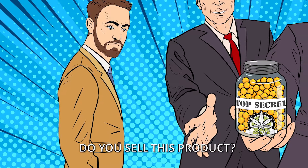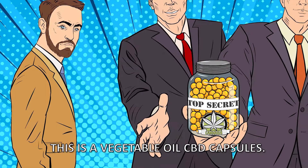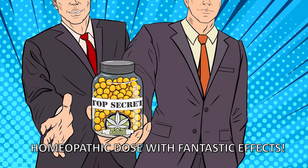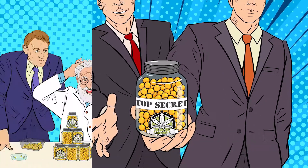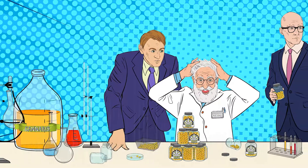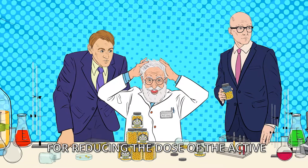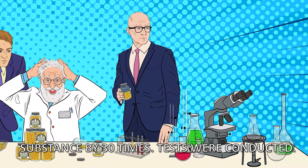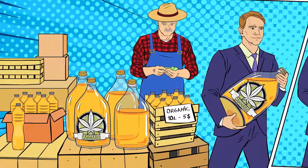Do you sell this product? This is a vegetable oil CBD capsules homeopathic dose with fantastic effects. A team of scientists has developed a method for reducing the dose of the active substance by 30 times. Tests were conducted.